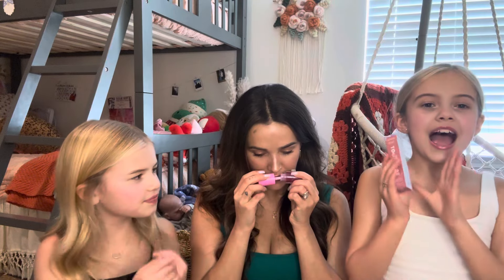I also got the new Tower 28 lip balm in the shade Dulce. It looks really beautiful and it's only $16, which feels very affordable. I'm really excited to try it.